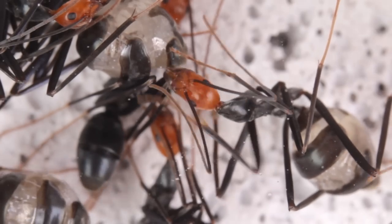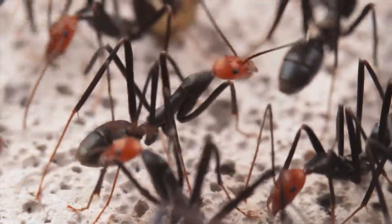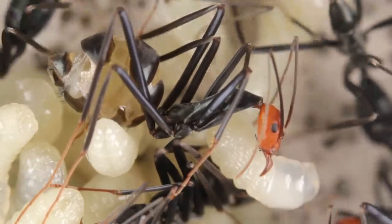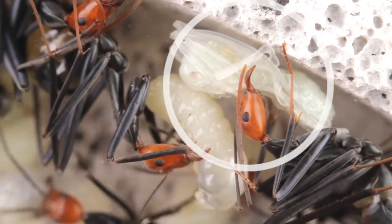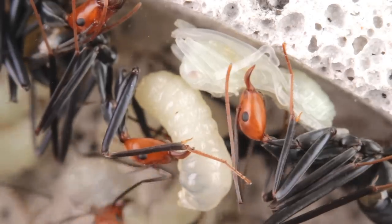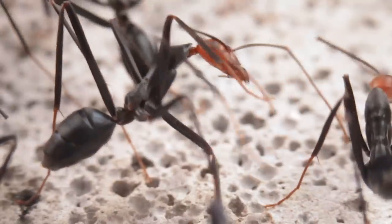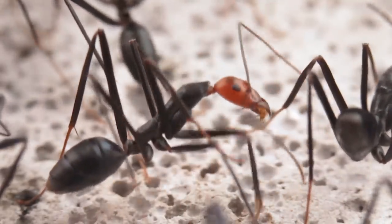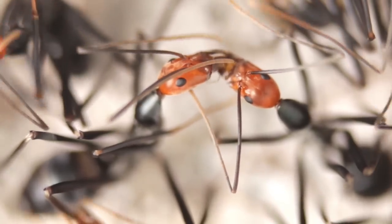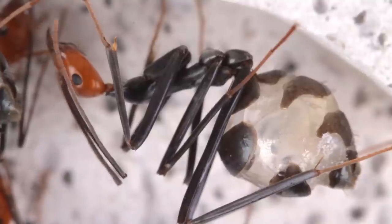Anatomically speaking, these repletes originally didn't develop any differently from their regular worker counterparts. In order for a spider ant replete to be formed, as soon as they are closed from their pupal stage, whilst their exoskeleton is still soft and malleable, they must be rapidly filled up with liquid food or water. So almost as soon as they come to life — often before they've even learnt how to walk — they're filled up via trophallaxis until they're almost bursting, and then they become a replete.